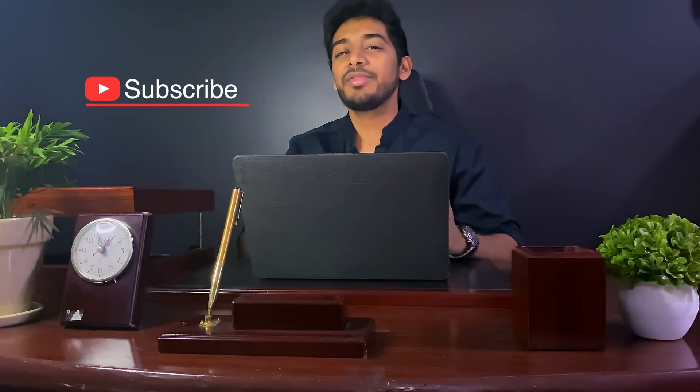Stick around to the end because I have some bonus tips and a sample schedule that you can follow to use your time effectively. If you find this content helpful, please leave a like and subscribe for future content on USMLE Step 1.